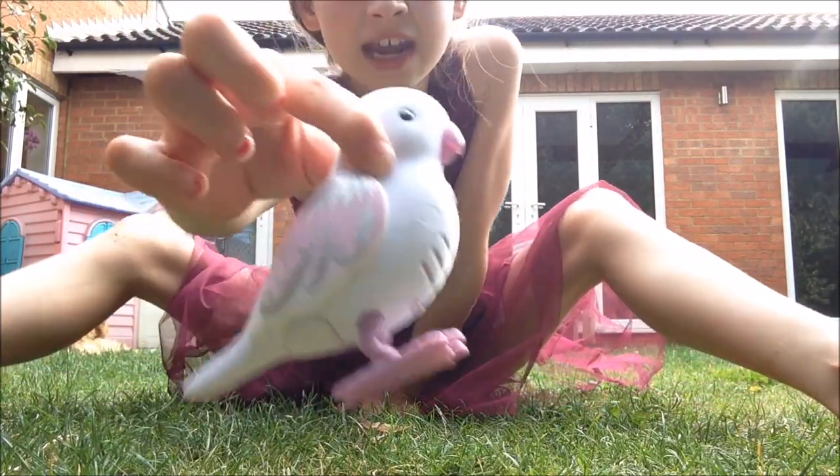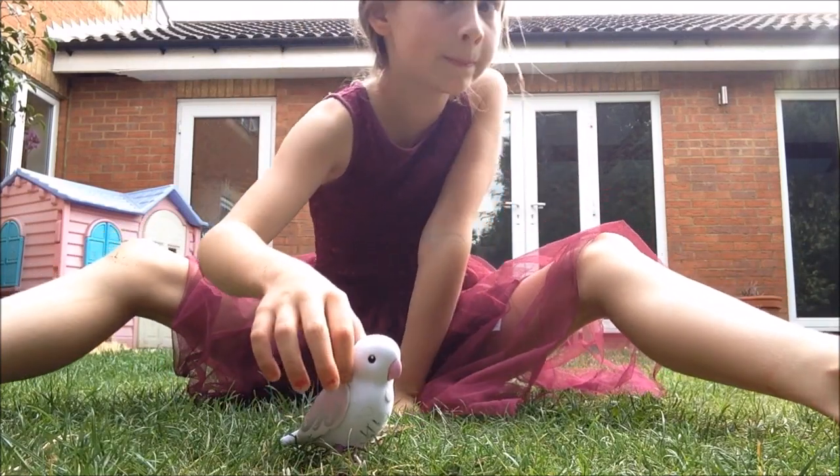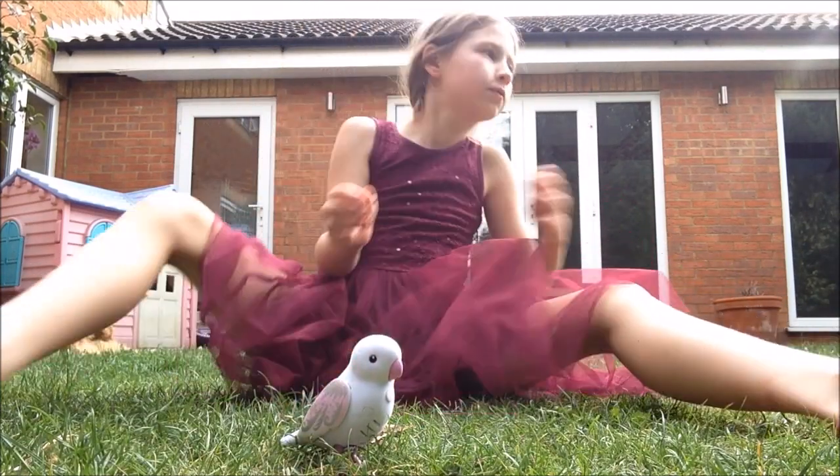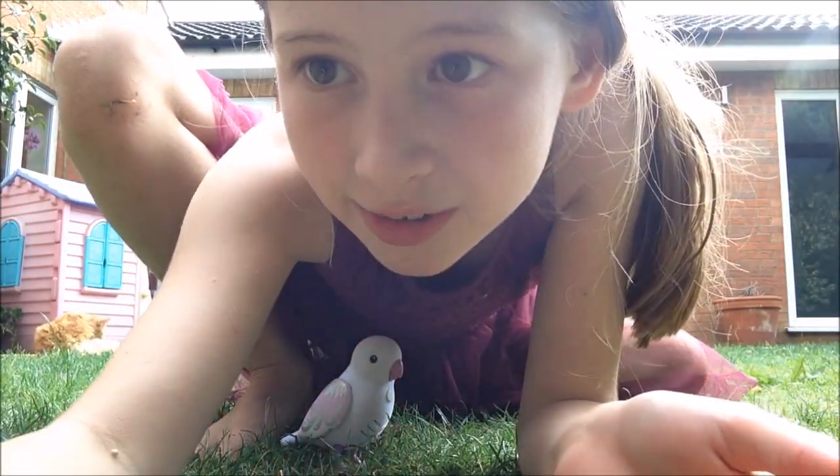It's a really cute bird and her name is Bella. So I hope you guys enjoyed this video!